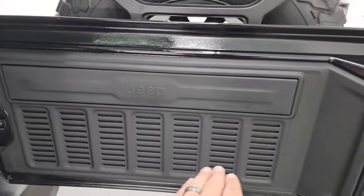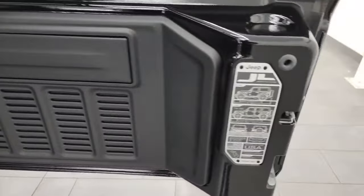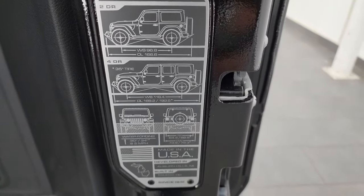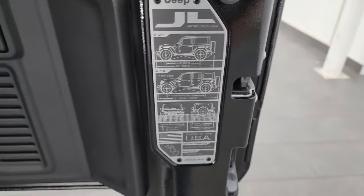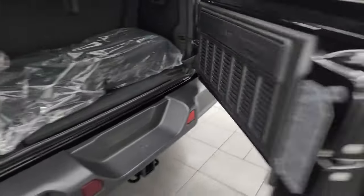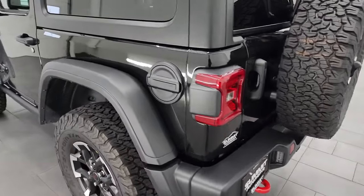One thing to note back here — a little Easter egg: seven slots on the back door. You also get a JL badge with two-door, four-door, wheelbase, and overall length, as well as water fording depth and where it's built and developed. That's pretty cool. The door shuts nice and solidly and smoothly — it's easy to close those now.